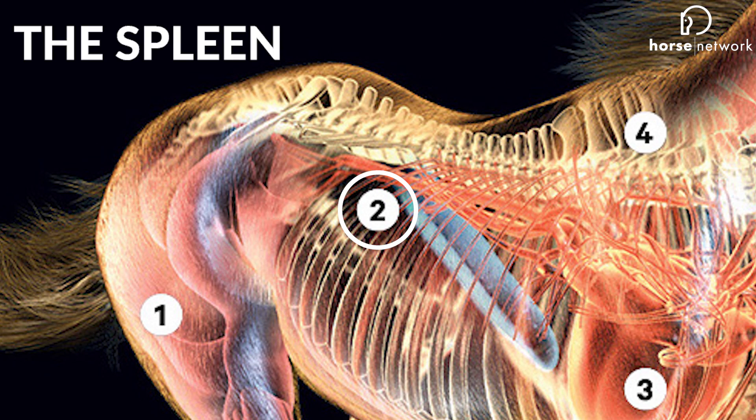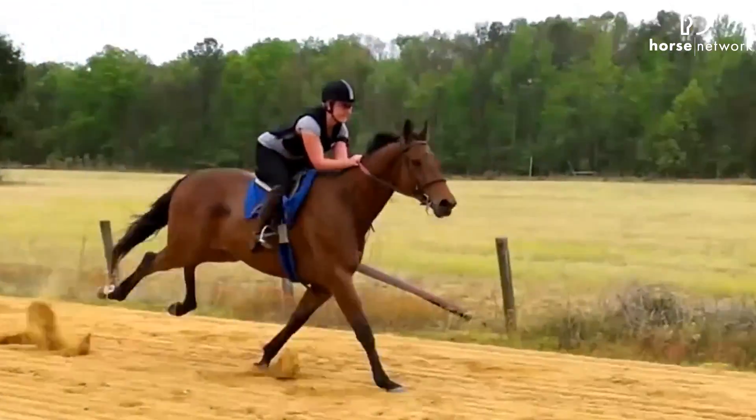Number two: the spleen. When the going gets tough, the spleen kicks in, churning out an additional 12 liters of blood and greatly boosting oxygen levels throughout the body.